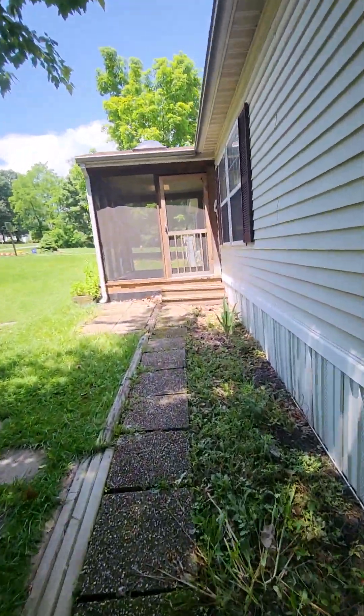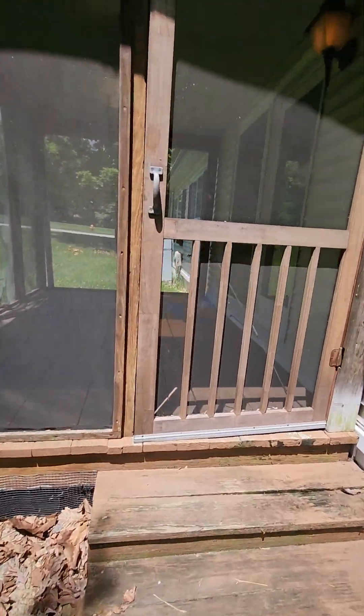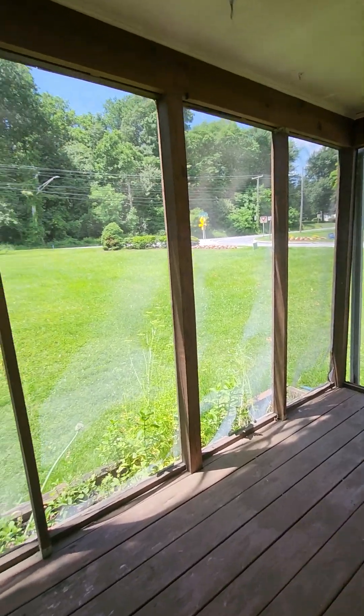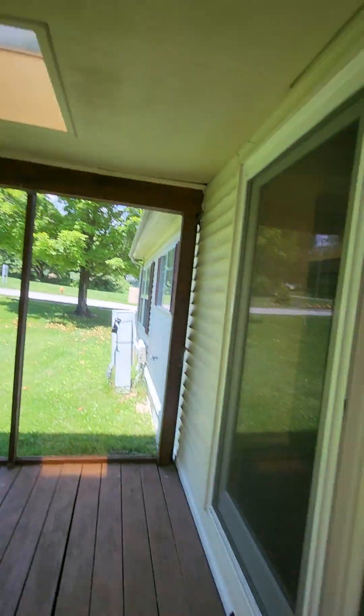We'll go through the back area here. I still need to talk to the homeowner, but this might be a screen and porch area. Some nice sunlight. The sliding door is pretty new.